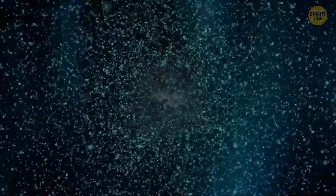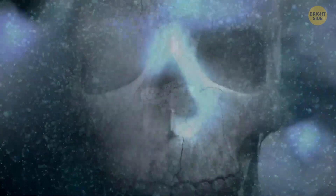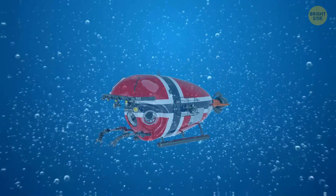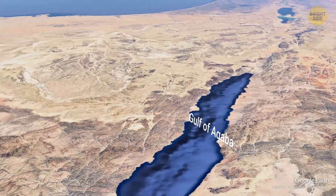A mysterious discovery was made deep in the Red Sea — the so-called death pools. In 2020, researchers embarked on a dive into the Red Sea. The mission spot was in the Gulf of Aqaba, between Saudi Arabia and Egypt.